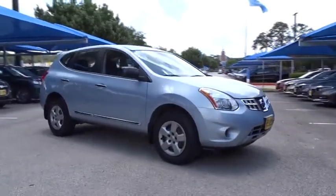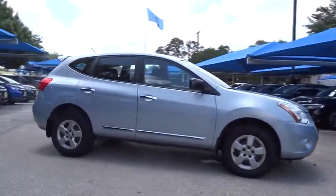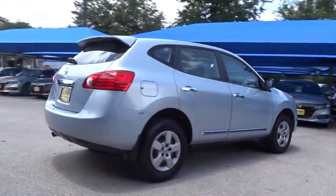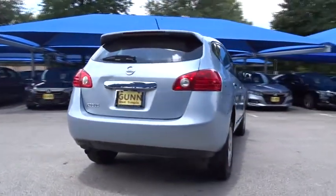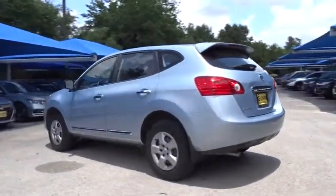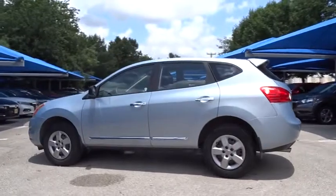The 2013 Nissan Rogue. The stylish Rogue gets 27 mpg and still boasts nearly 58 cubic feet of cargo space. With a five-star side impact safety rating and confident handling, the Rogue is more than you expect and everything you deserve.